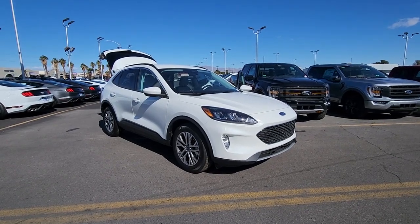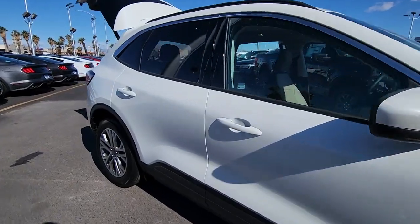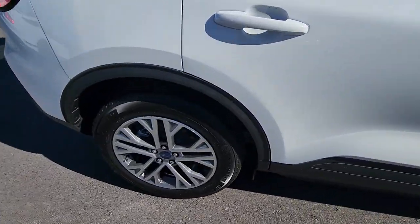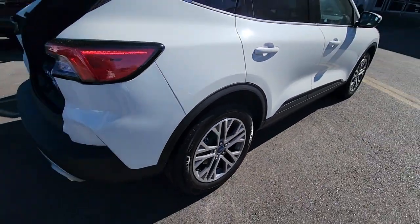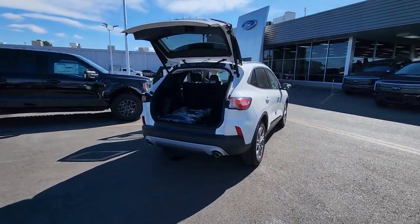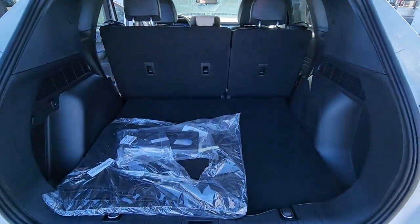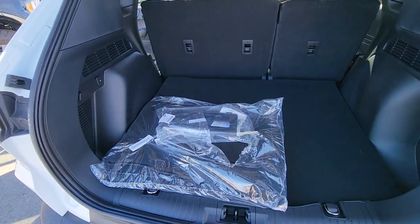Get into the 2022 Ford Escape. Get all the tools you need to make adventures comfortable and stress-free with this capable, comfortable Escape. This compact crossover delivers safety, convenience, versatility, and a smooth, relaxing driving experience. So all you need to do is enjoy the ride.